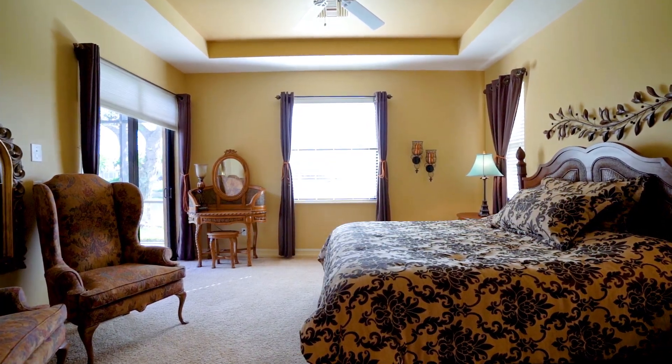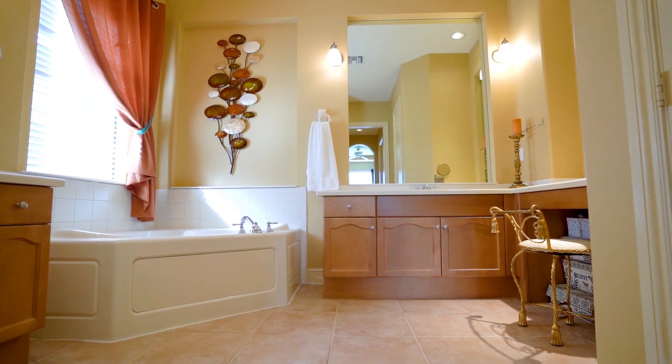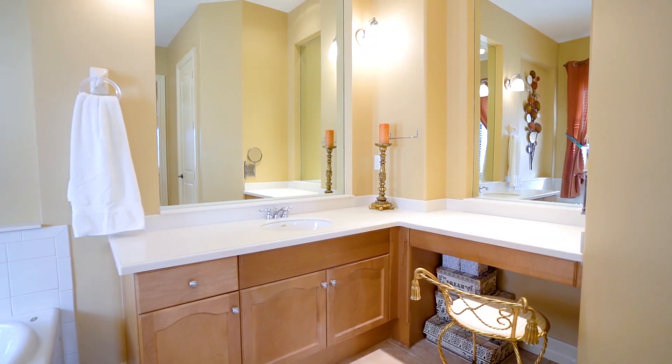The primary suite offers a luxurious escape with dual vanities, a soaking tub, and a walk-in shower, providing the perfect sanctuary after a day at the beach or a fun-filled evening downtown.